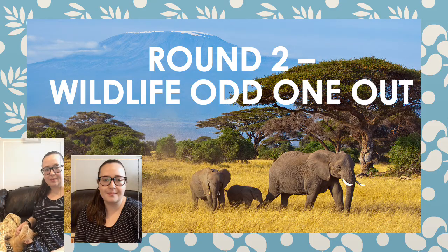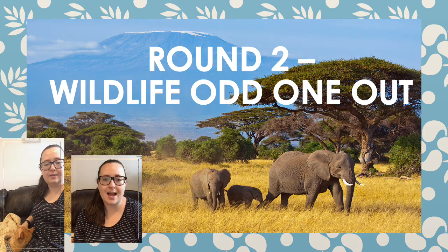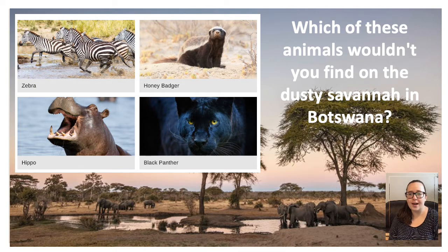We've got our own wildlife here for the second part of the quiz — Simba has come to join us. And on to round two, which is called Wildlife Odd One Out. I'm going to show you a habitat and four different animals. You need to tell me which animal does not live in that habitat. Which of these four animals would you not find on the dusty savannah in Botswana? Do you think it's a zebra, a honey badger, a hippo or a black panther?